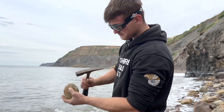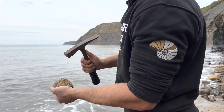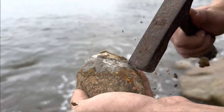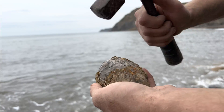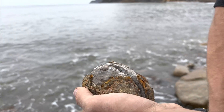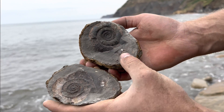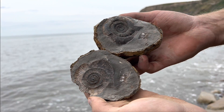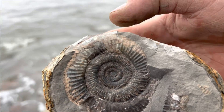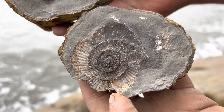Bit of an ammonite starting to show. Oh look at that - there's even a little one next to it as well! That's lovely. Split perfectly all the way down to the centre. Really pleased with that one.